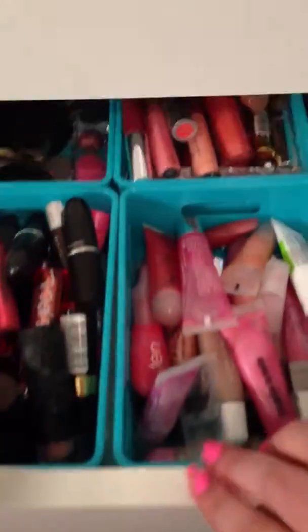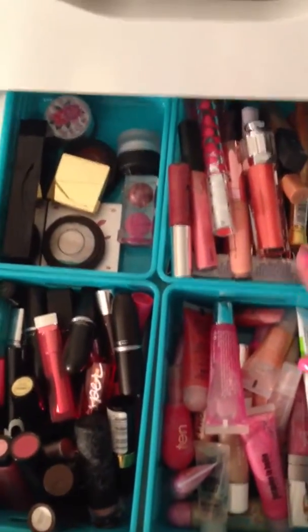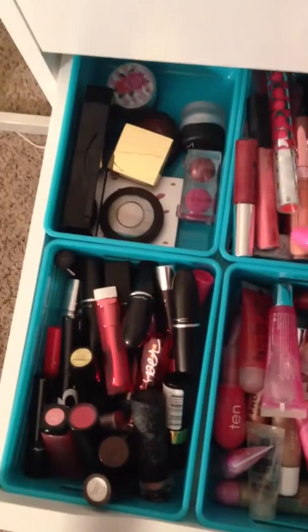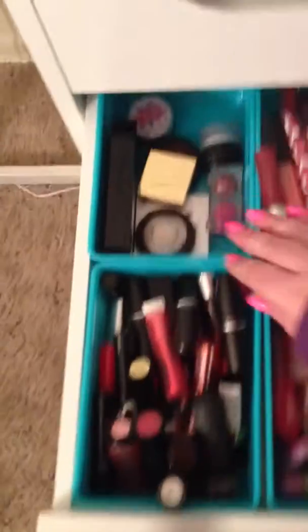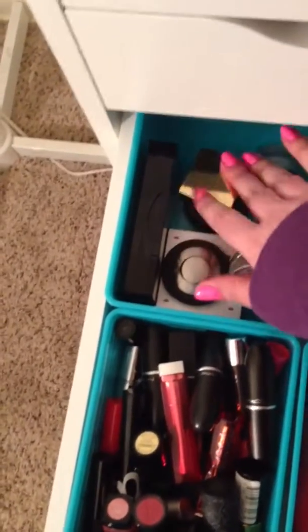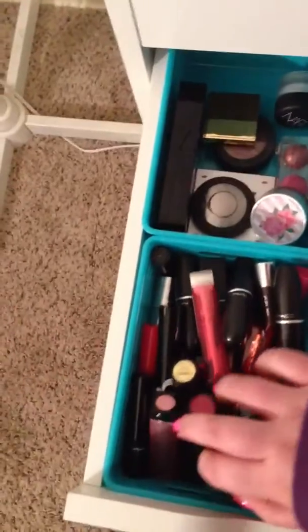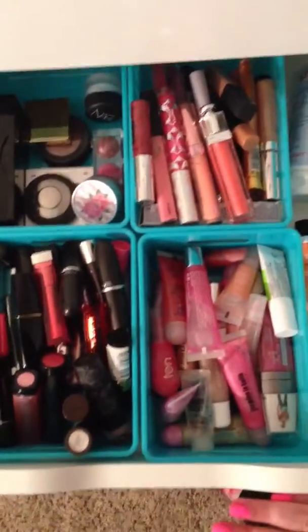Next, I have lip gloss. These are in a tube — mostly just lip gloss. These are the nicer ones: I have my Dior one, Coach, MAC. These are in a container. I have some Stila, NARS. And then these are mostly lipsticks — I have no organization whatsoever in there.